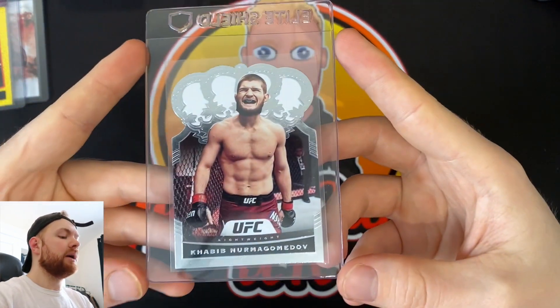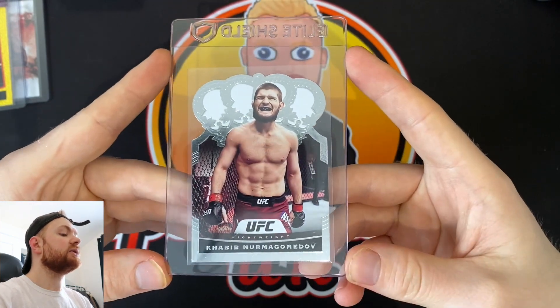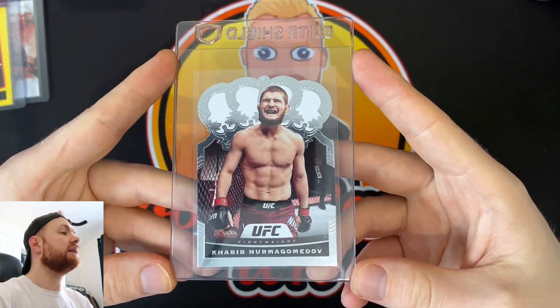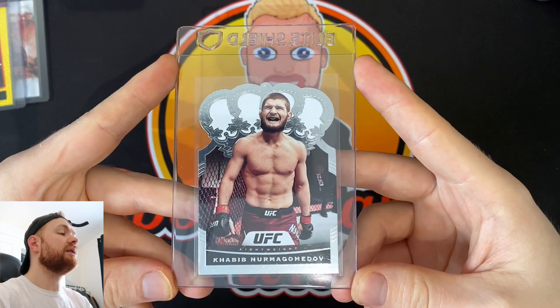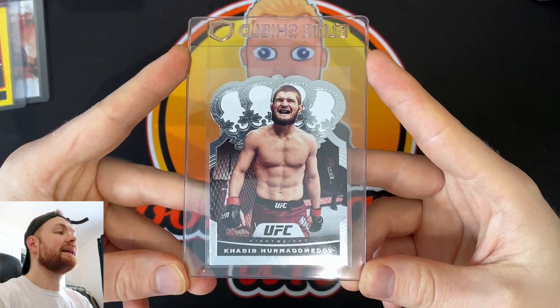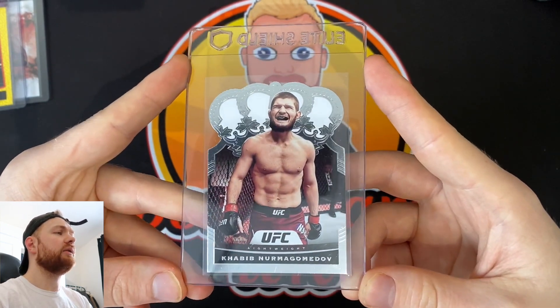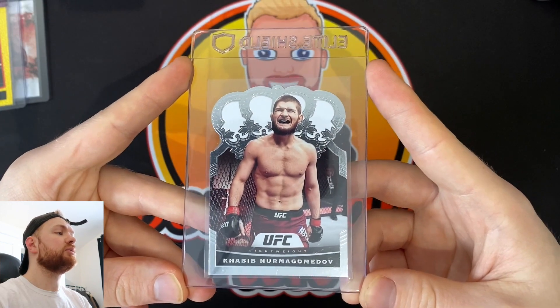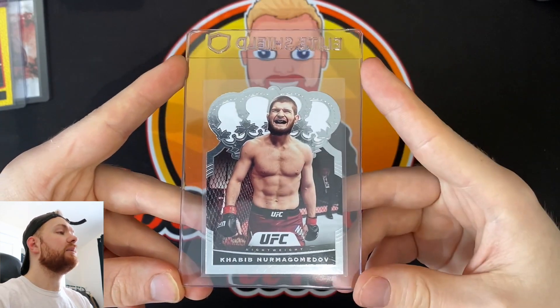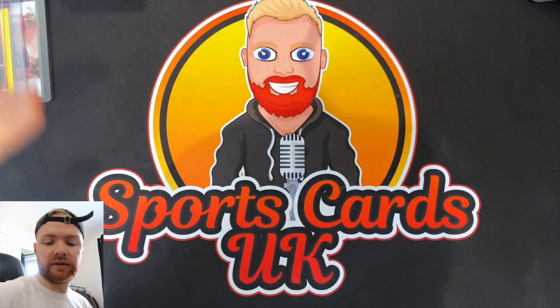I've selected a Habib Crown Royale — I think these are called — from the Chronicles set. I did well with a sale of the Habib card I sent off in one of the previous videos. I sent off a Habib Season Ticket and sold that for about 40 quid, which pretty much covered the cost of the entire box, which I was pretty happy with. So I'm going to send off another Habib card, get that graded and see how this one does.